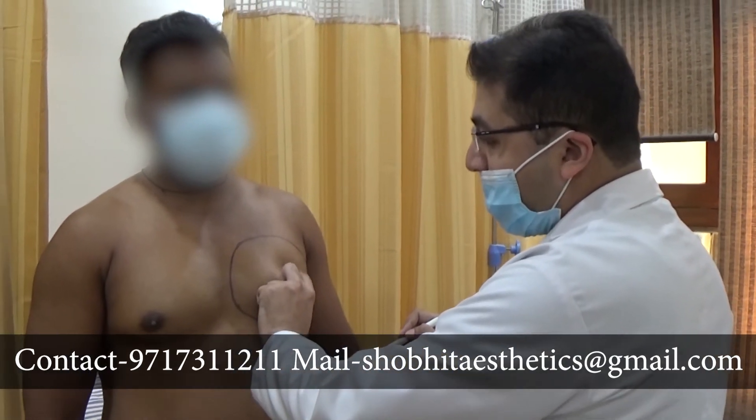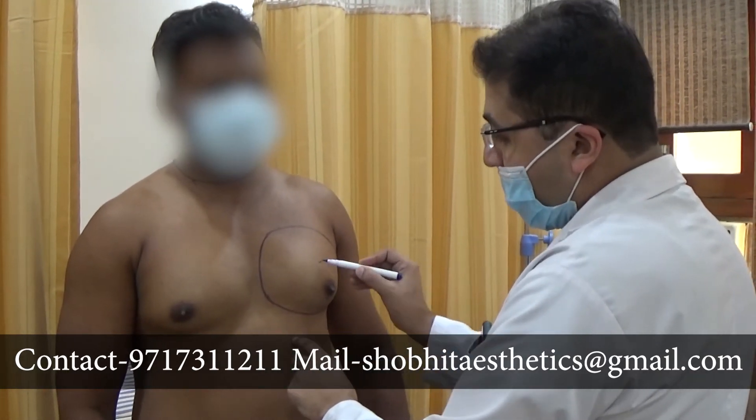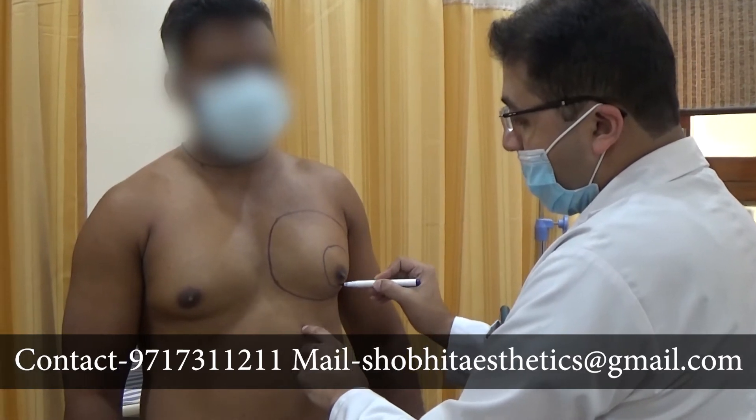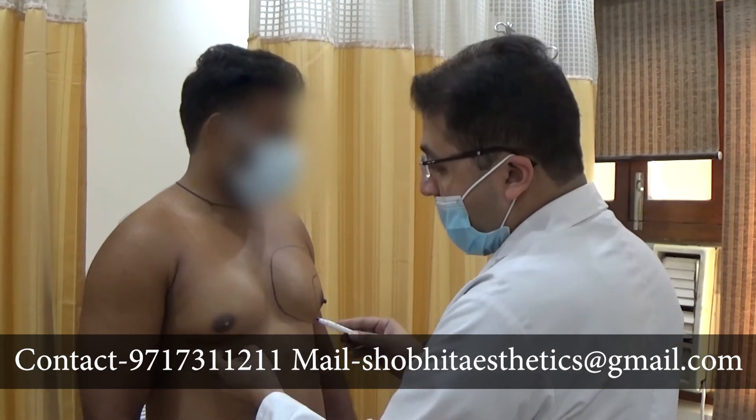We can palpate this — this is a hard gland. So we would be doing a gland excision of this area by a very small cut which wouldn't be visible afterwards.